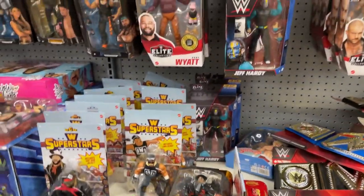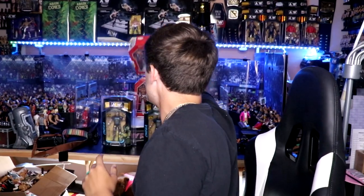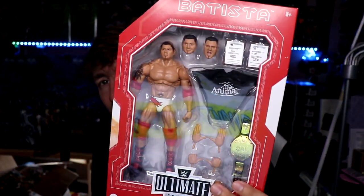All right guys, we are back home after the toy hunt. I must say it was a pretty good day. One thing I have to get out of the way immediately is that you'll notice I have two Ultimate Edition Batistas back here. These are not the ones we saw on the toy hunt — I actually got these at my Target on a pickup order. I go on the Target app, type in Ultimate Edition Batista.